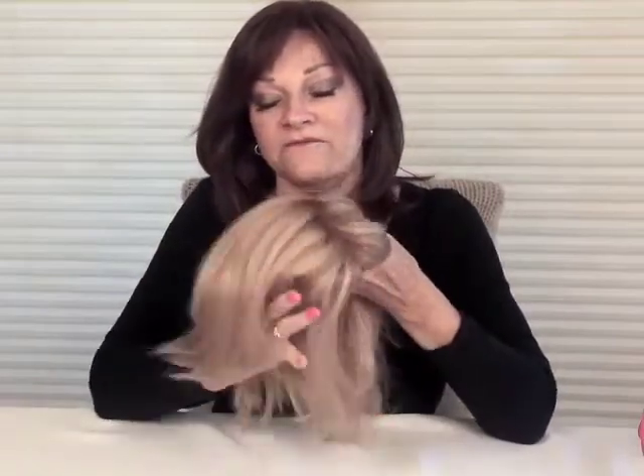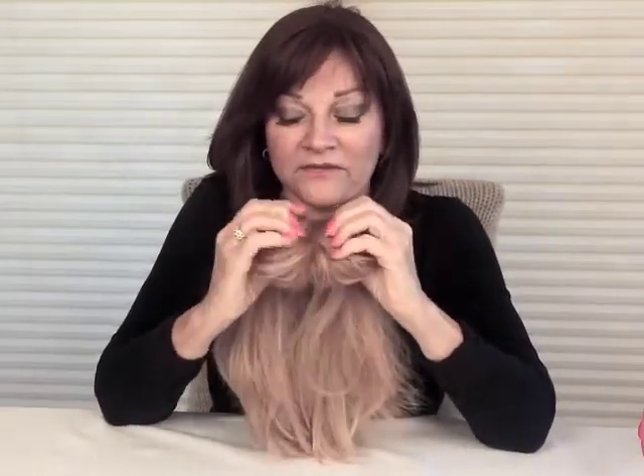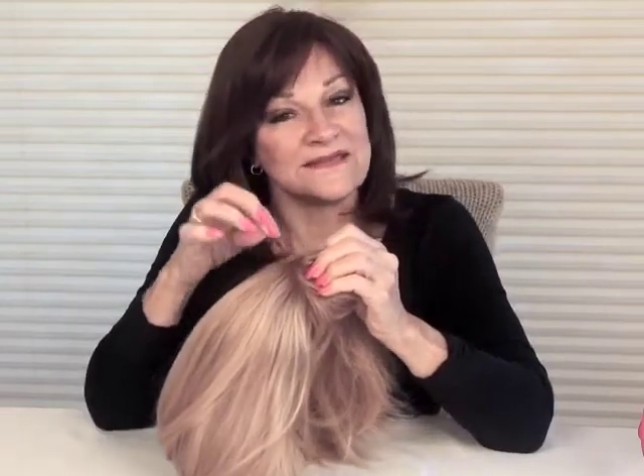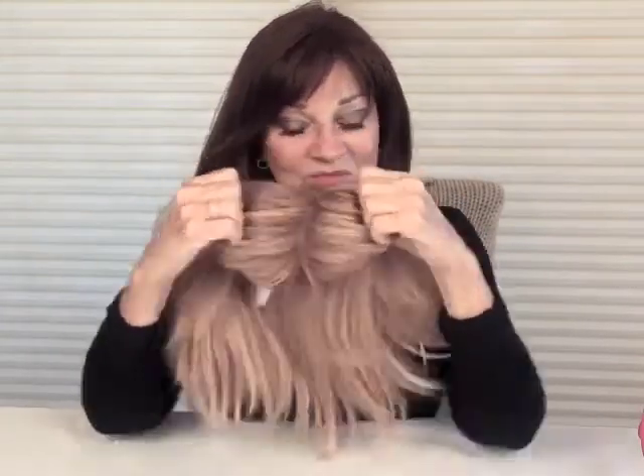Now I'm going to show you a different type of topette — this is another level. This has a little different front hairline and a different part line. This is called a French part. Every hair is inserted into a scalp-like — it's a silk-like scalp. Hair goes in and it looks — look how natural this is. So beautiful.